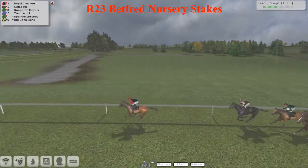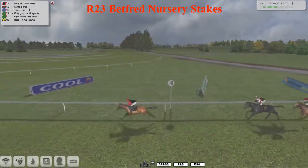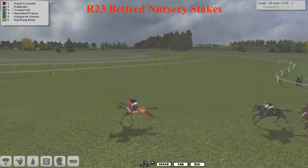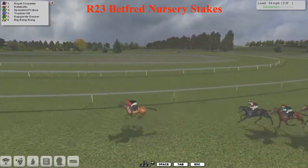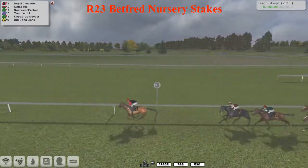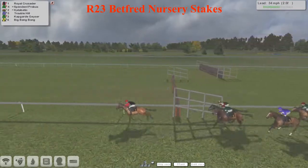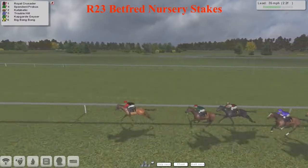Capguard and Geyser just in behind, racing on the inside of Trouble Hill and Spendent Provost. Bink Bang Bong completes the field and is racing towards the rear. Three and a half furlongs left to travel, and Royal Crusader traveling really strongly. The others are going to have to get to work to close in on this leader. Catabatic for Graeme Clutterbuck and Spendent Provost for James Shea really trying to make some good progress. Trouble Hill hard at work as well trying to close down on the leader.